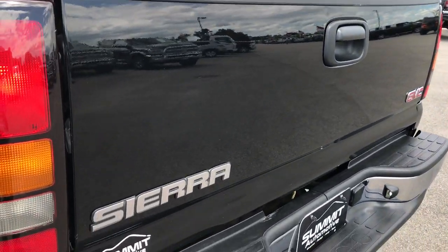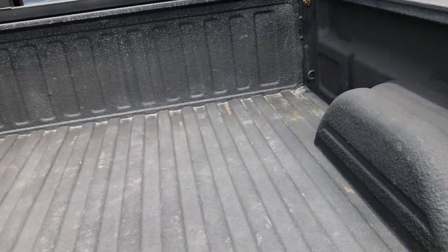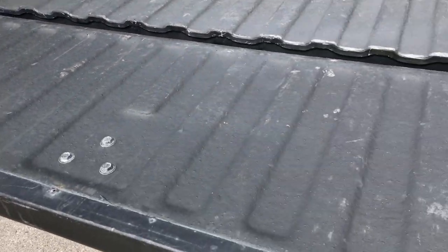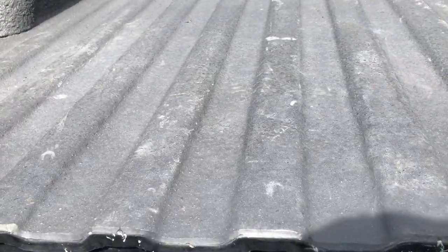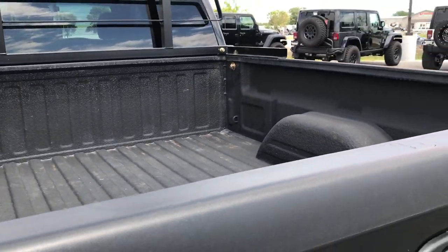Tailgate is in pretty nice shape. No major dents — just one tiny little ding. It has a very nice spray-in bed liner, Rhino liner, and the bed is in excellent condition. They got it Rhino lined up onto the tailgate as well — you can see just how thick that Rhino lining is. Tailgate shuts nice and solidly.